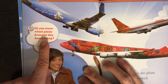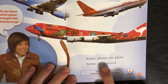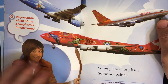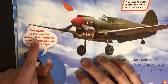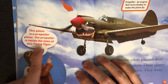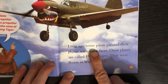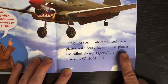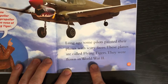Do you know which plane brought this boomerang? Some planes are plain. Some are painted. This plane is a propeller plane. The propeller is inside the nose of this flying tiger. Long ago, some pilots painted their planes with scary faces. These planes are called flying tigers. They were flown in World War II.